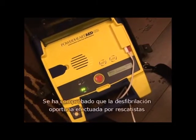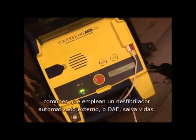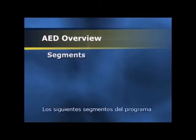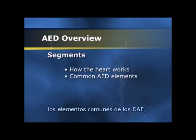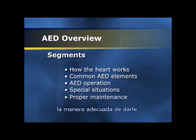Early defibrillation by lay rescuers using an automated external defibrillator, or AED, has been proven to save lives. The next program segments show how the heart works, the common elements among all AEDs, how to operate an AED, special situations when using an AED, and how to properly maintain an AED.